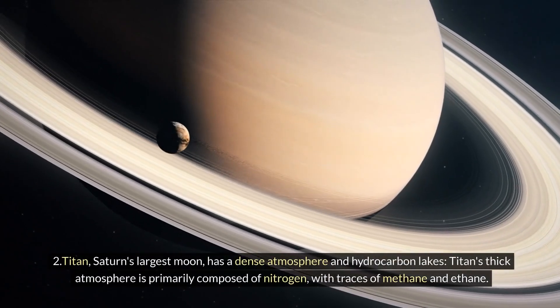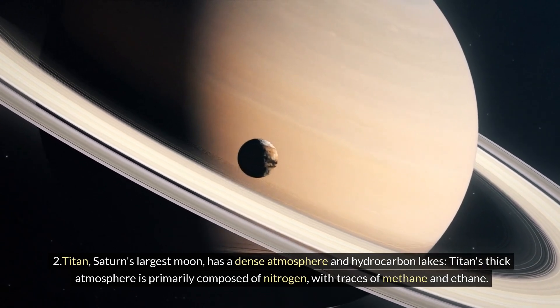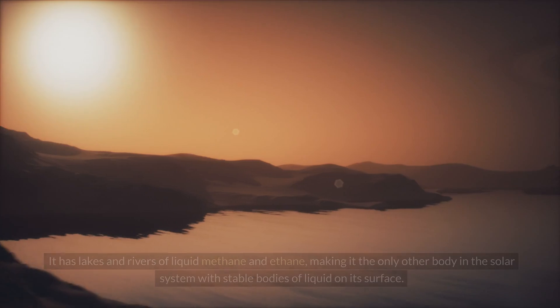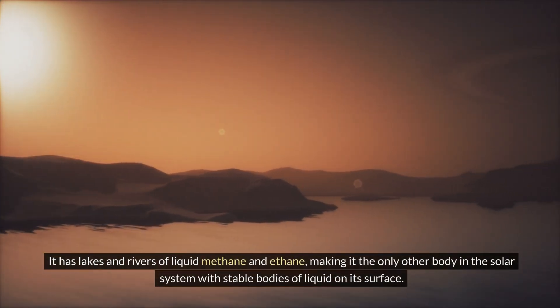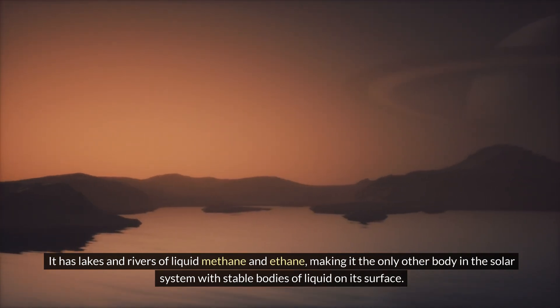Two: Titan, Saturn's largest moon, has a dense atmosphere and hydrocarbon lakes. Titan's thick atmosphere is primarily composed of nitrogen, with traces of methane and ethane. It has lakes and rivers of liquid methane and ethane, making it the only other body in the solar system with stable bodies of liquid on its surface.